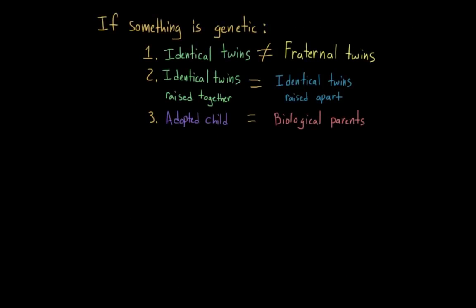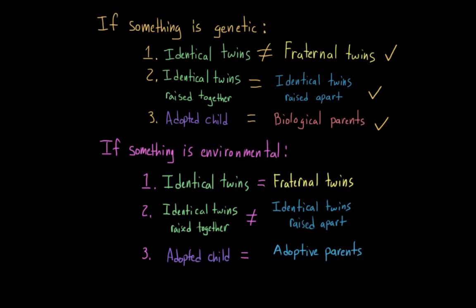To review: if something has a strong genetic component — whether it's a behavior, trait, or disorder — we would expect to see more similarity between identical twins than fraternal twins, no difference between identical twins raised together and identical twins raised apart, and adopted children would have more similarities to their biological families than their adopted families. But if something is environmentally driven, we would expect to see no differences between identical twins and fraternal twins, closer rates in identical twins raised together than raised apart, and adopted children having rates closer to their adopted families compared to their biological families.